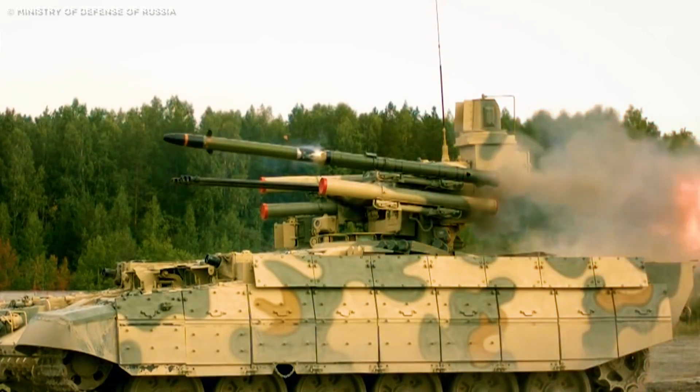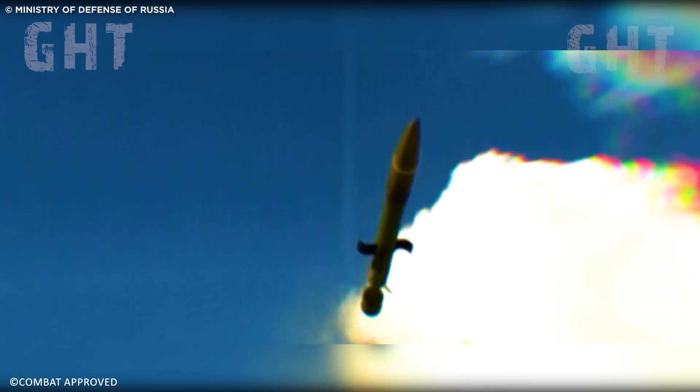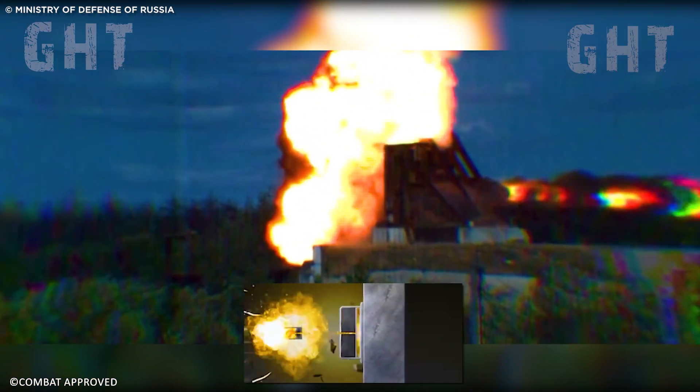Complementing this is a quartet of 9M120 Ataka anti-tank guided missiles, with tandem-charge warheads capable of penetrating up to 800mm of rolled homogeneous armor behind explosive reactive armor.